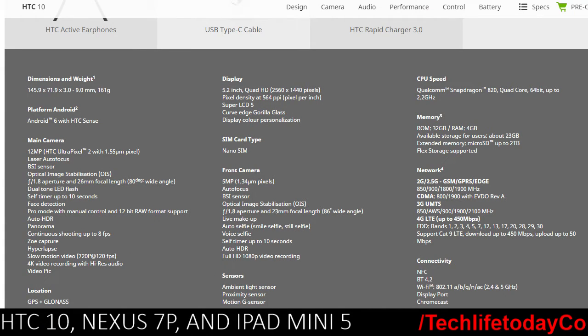The HTC 10 has a 5.2-inch Quad HD display at 2560 by 1440, the Qualcomm Snapdragon 820 processor — which some people have said is pretty terrible, though I haven't used it too much yet. It runs Android 6.0 with HTC's Sense UI, which is much more toned down than last year. It comes with 32 gigs of storage, 4 gigs of RAM, a 5-megapixel front camera, and a 12-megapixel UltraPixel rear camera.